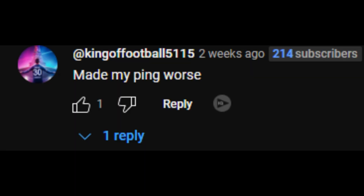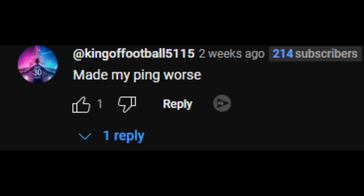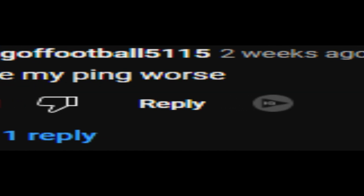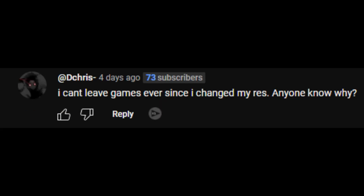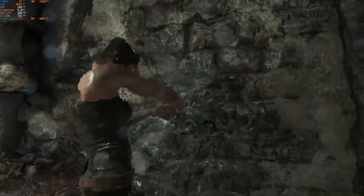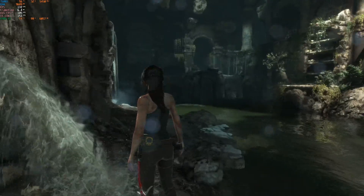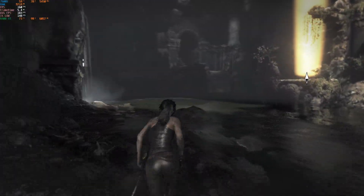Some of these commenters are on a different level of stupid. How does it make your ping worse? The only thing you did was stretch your screen — make that make sense. And there are people on here that don't even understand their own problems: 'I can't leave games ever since I changed my res.' That has nothing to do with the video — just close the game, you have a Fortnite addiction. All you gotta do is press Alt+F4, but your Fortnite addiction is stopping you from leaving the game.